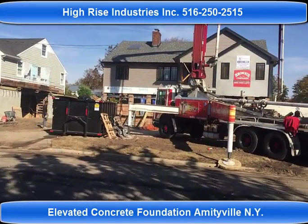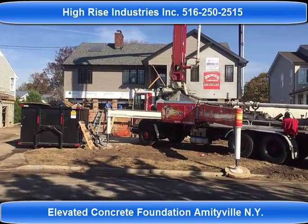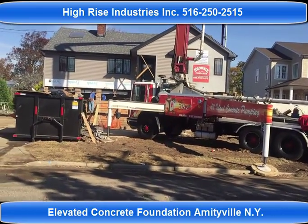Good morning, this is Sylvia with Hi-Rose Industry in Amityville, Long Island. I'm going to show you around what we're doing tonight.